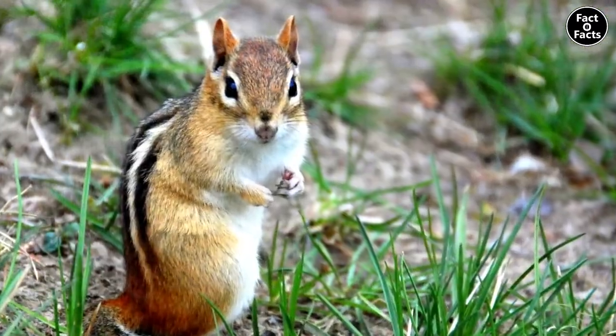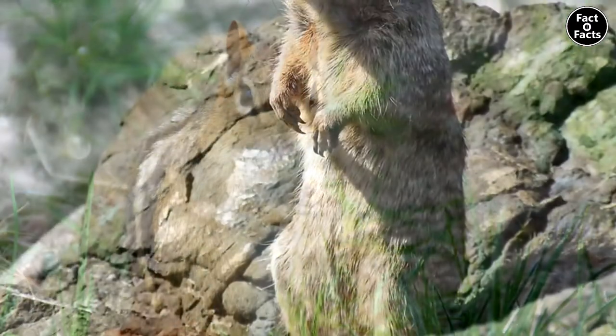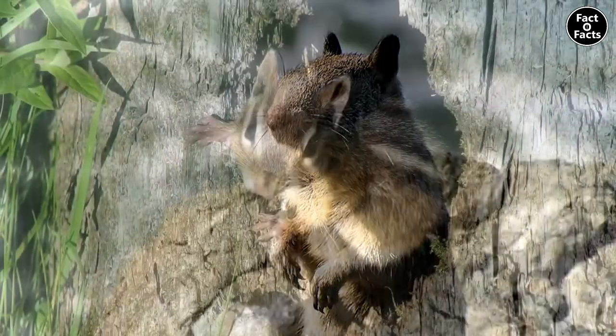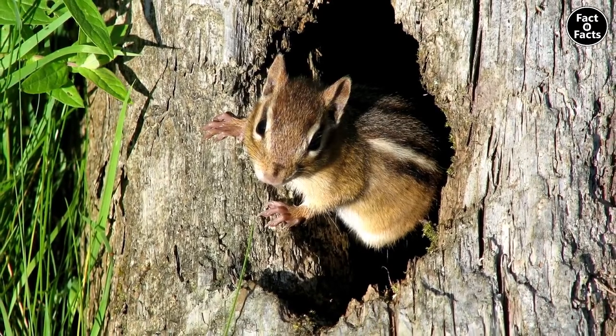They typically inhabit any environment with trees and usually live on the ground in nests and burrows. Despite this, they're not technically ground squirrels, as those are a different classification, and chipmunks are actually fairly adept climbers, with some even making nests in trees.